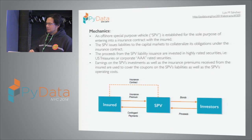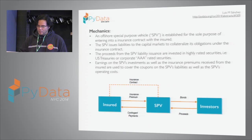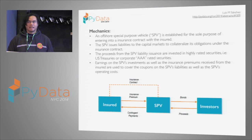The bonds wait for either the event happening — the earthquake, the hurricane, the catastrophe — or the maturity of the bond. If the event happens, the insurer gets all or part of the money. If it doesn't happen, at maturity the investor gets the money back. In the meantime, the money sits in an account investing in AAA securities or US Treasuries.